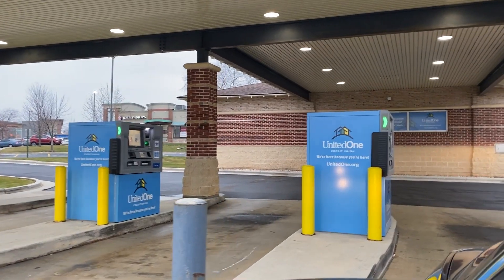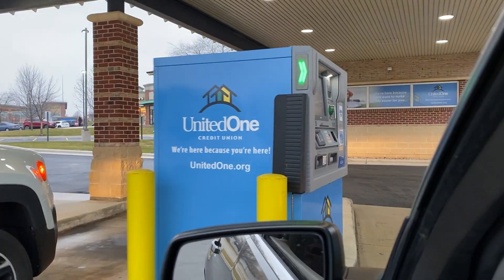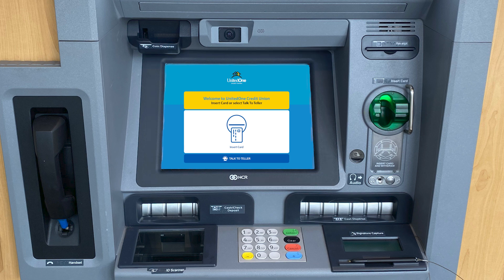United One Credit Union's personal teller machines are easy to use, and we're going to show you the basic components. First, you'll notice the welcome screen, which gives you the choice to either insert your debit card into the card reader on the right to start using the 24/7 ATM self-serve features, or you can tap the blue 'Talk to a Teller' prompt to start a video chat with the teller.